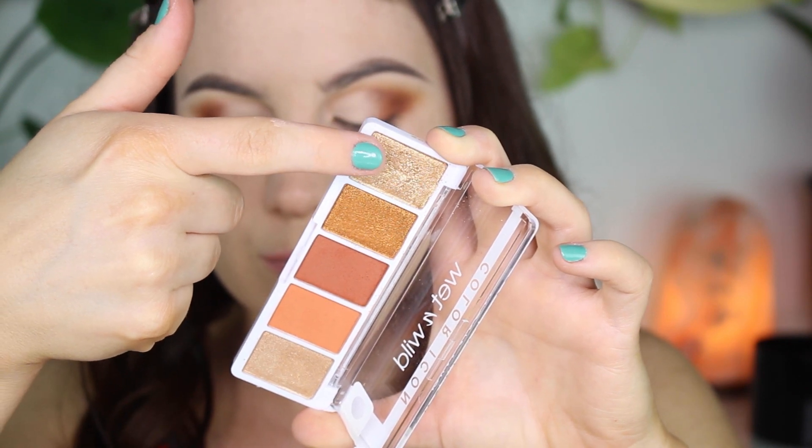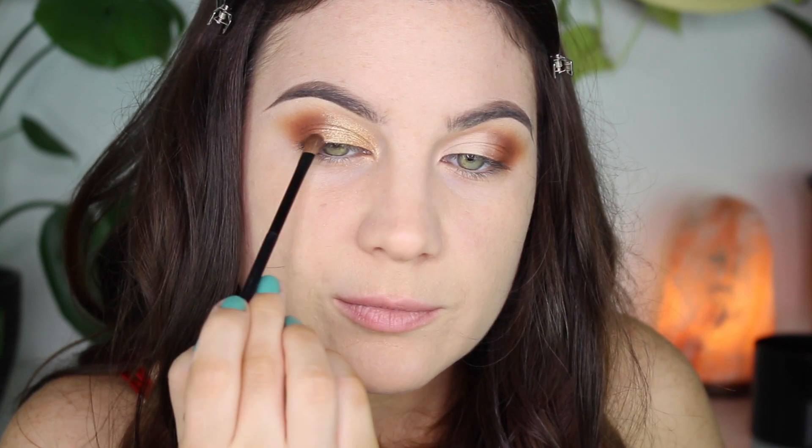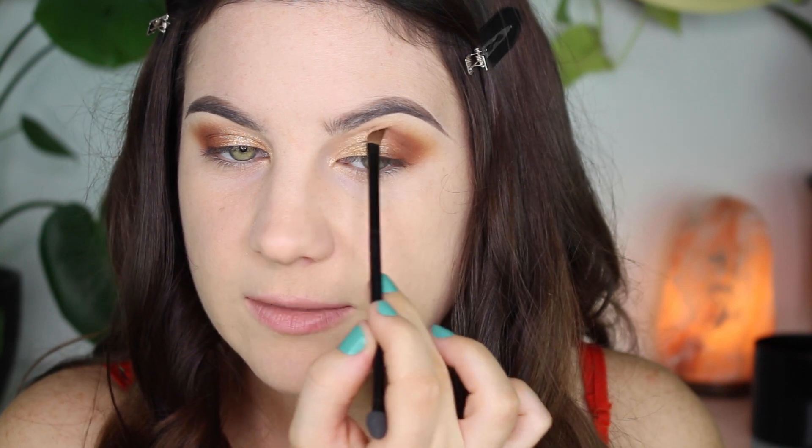I'm taking the shimmery gold and — oh my goodness — this shimmer is beautiful. Like this shimmer does not look drugstore at all.